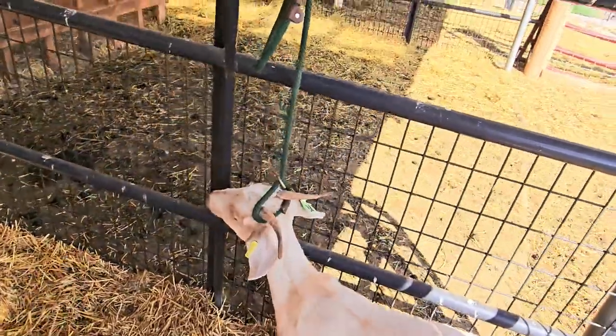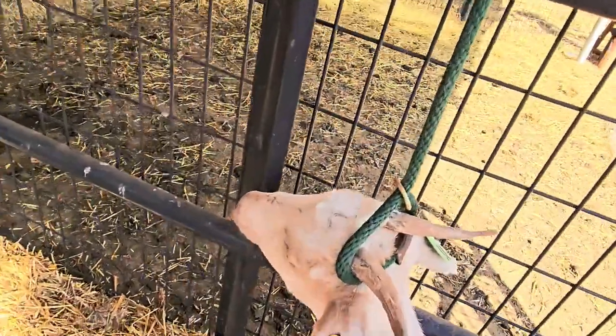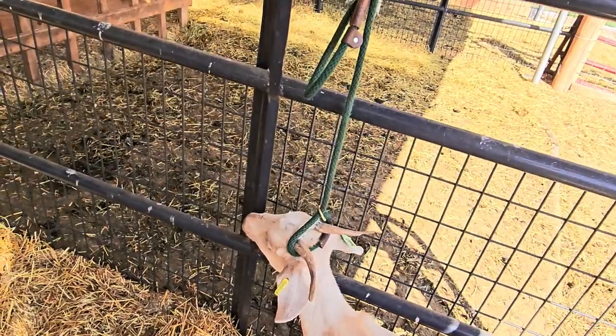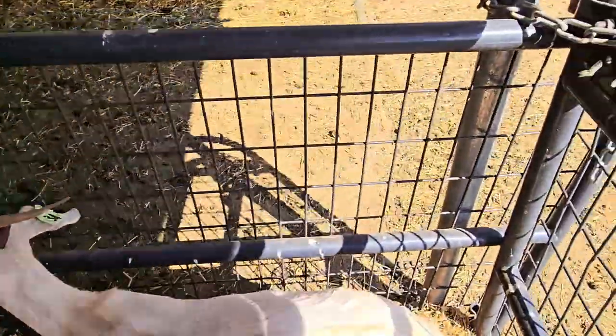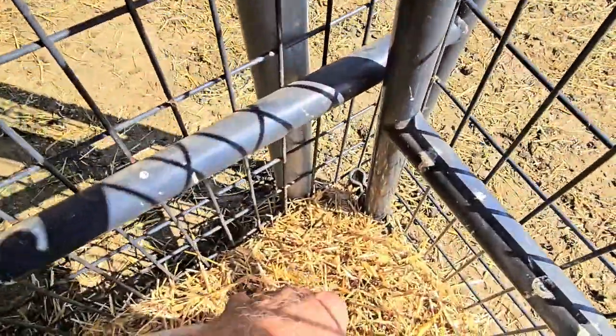The best way to subdue a goat is a rope around the base of the horns — they tend to just stand still most of the time. It's not painful and it doesn't shut their air off. The tail web right there, that skin between my fingers — you just go underneath the skin right in there.